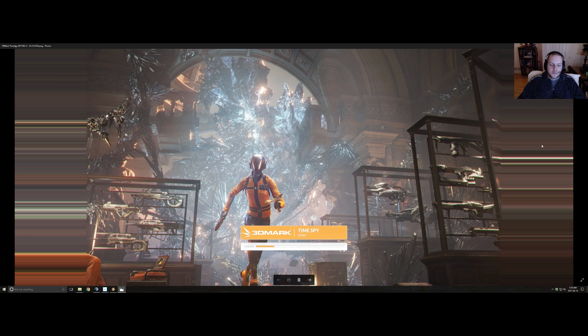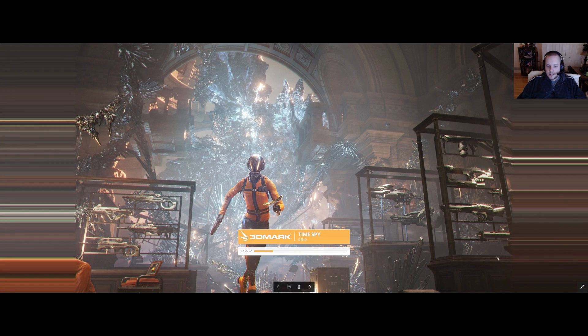The benchmark I chose to run with 3DMark was called Time Spy, and it's just the demo — I don't actually have the full version of the software, because I just spent all my life savings on this video card, obviously. Anyway, here's the splash screen — that's about as much as I could get out of it. I think in a previous life I must have stolen 3DMark's girlfriend, because this program just did not want to cooperate any time I tried to capture footage from the benchmark.